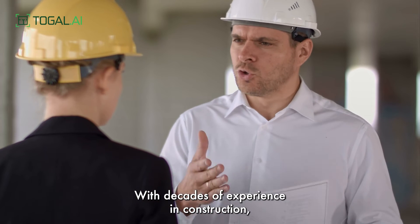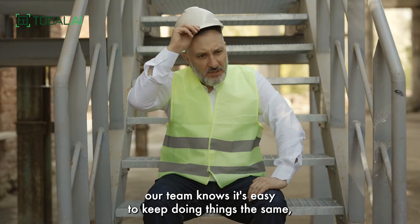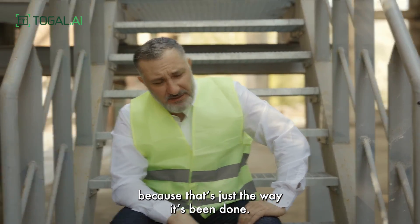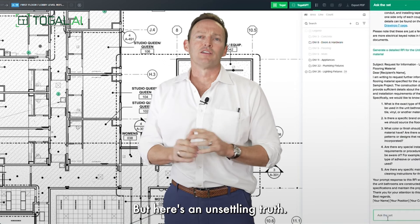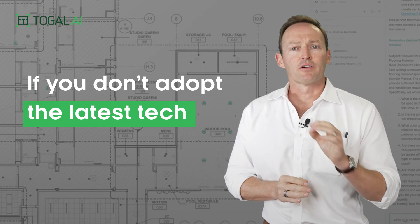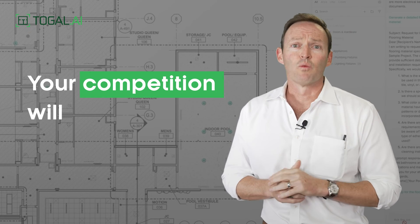With decades of experience in construction, our team knows it's easy to keep doing things the same because that's just the way it's been done. But here's an unsettling truth: if you don't adopt the latest technology as a contractor or estimator, your competition will.